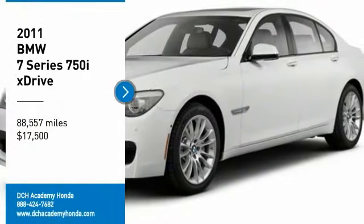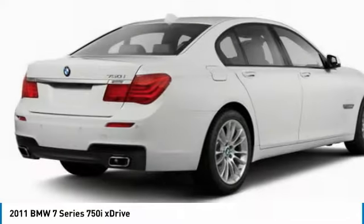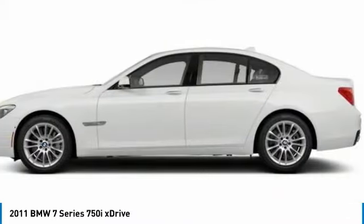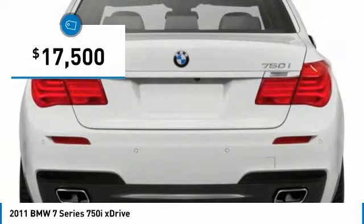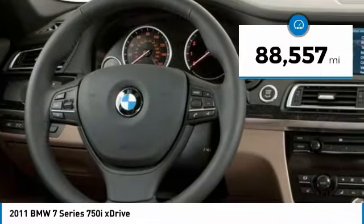I'm Test Drive. The 2011 BMW 7 Series. The BMW 7 Series is the BMW flagship. This full-size sedan has always represented the top of luxury and technology, and is priced below $20,000. This vehicle has less than 90,000 miles.